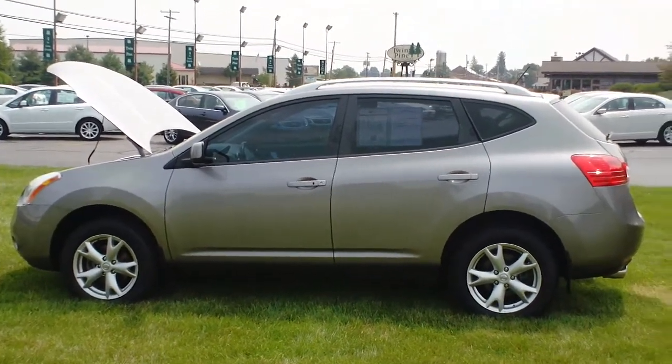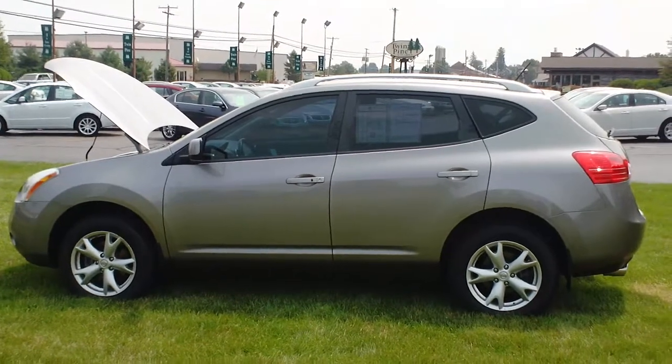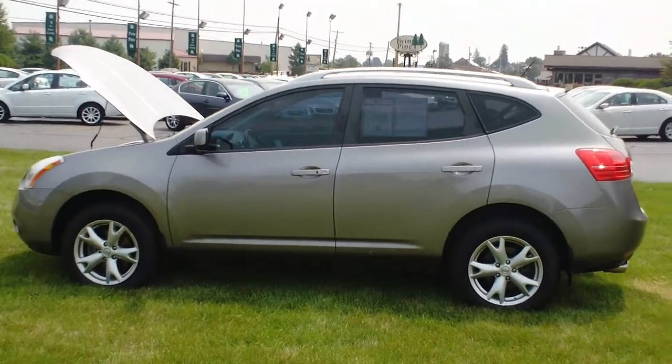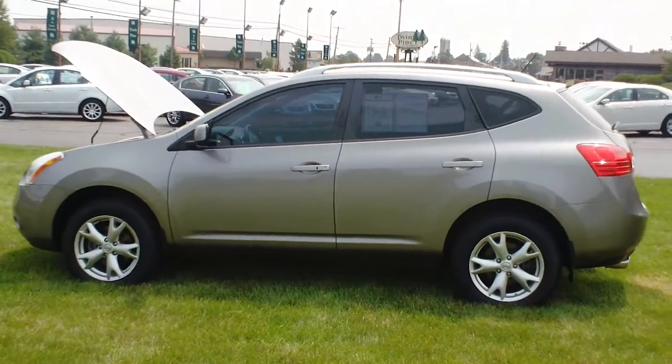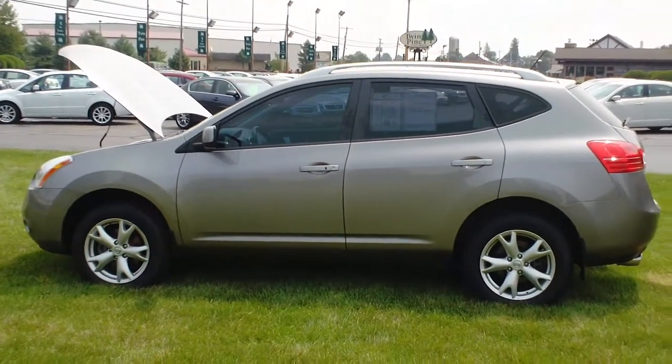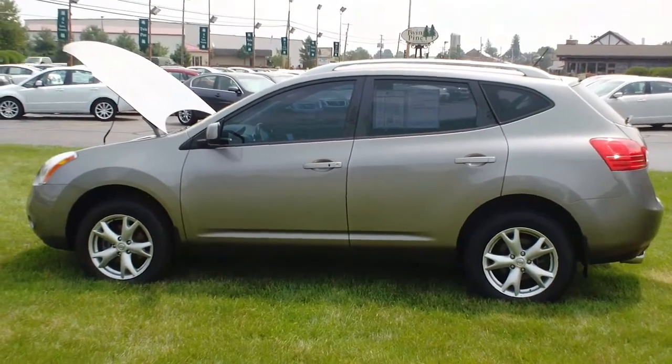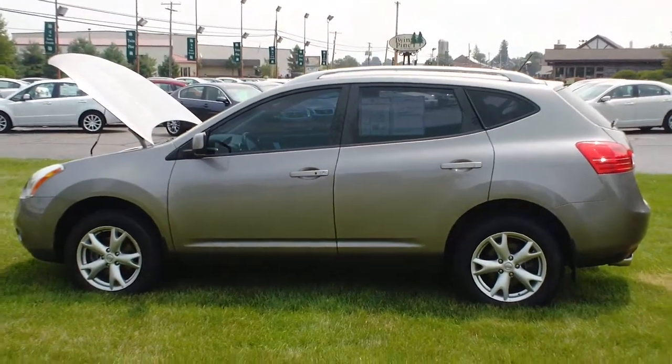Good morning and welcome to Twin Pine Auto Group. My name is Seth Burkholder and today we're going to be looking at the 2009 Nissan Rogue SL. This is going to be the top of the line Rogue which provides you with many amenities that you just will not find on a compact SUV for the most part.